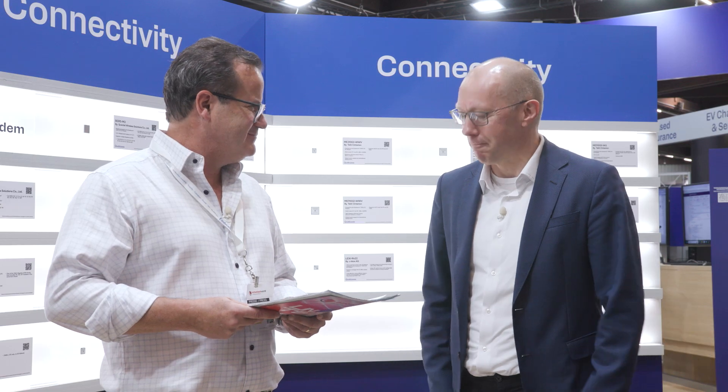We're at the Qualcomm booth — come by and see us at Hall 5, 161. You can also go to Qualcomm.com to see all this information. Thanks, Jeff. Cheers.